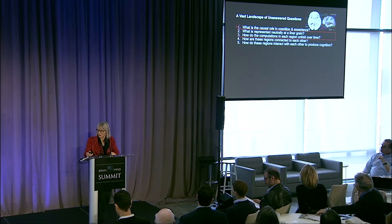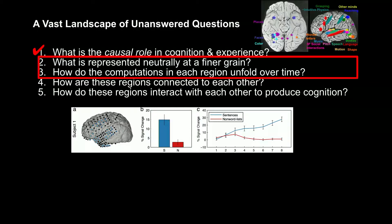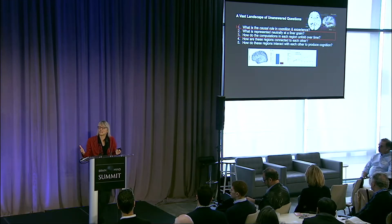What exactly is represented neurally in particular regions, and how do those representations unfold over time? Here's some data that Ev Fedorenko and I collected. The blue dots are from patients who had electrodes implanted in their brains for clinical reasons, showing the response of those regions when subjects read sentences. In red bars, the response when they read a series of non-words like 'mafer' that have no meaning. Over the course of reading an eight-word sentence, the activity in those language-selective regions ramps up monotonically — as if we're watching the neural process of constructing meaning over time. That response doesn't go up at all for non-words, even though that task is much more difficult because subjects need to remember the entire string.